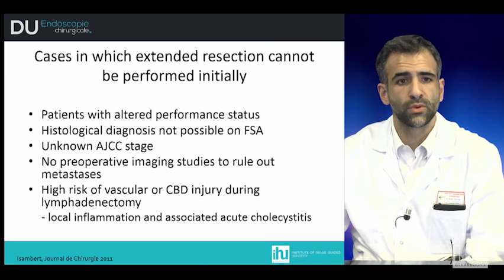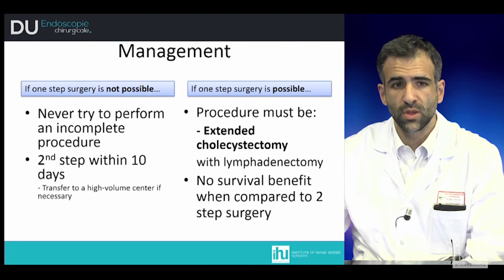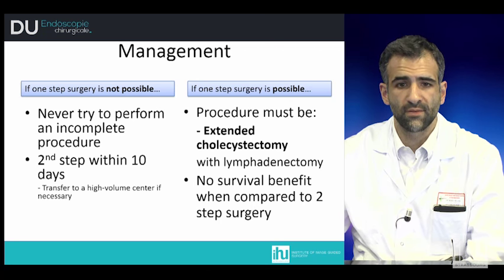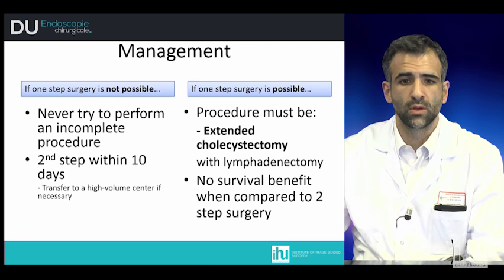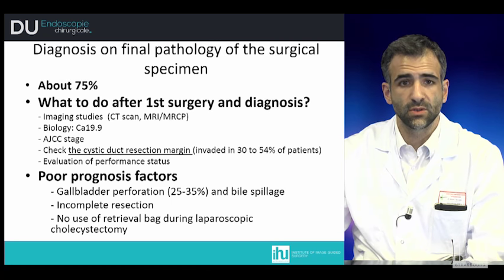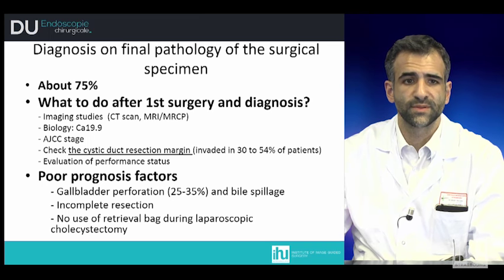In these cases, hepatic resection should be postponed. If one-step surgery is not possible, an incomplete procedure should not be attempted; the second step will be performed within 10 days. If surgery is possible, an extended cholecystectomy with lymphadenectomy can be performed, and comparing one-step versus two-step surgery shows no significant difference. Postoperative diagnosis on final pathology after cholecystectomy occurs in about 75% of cases.